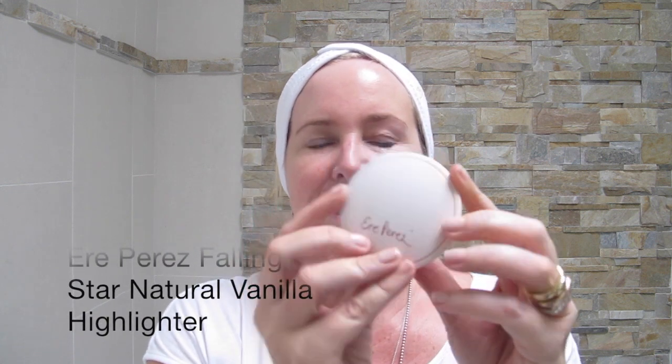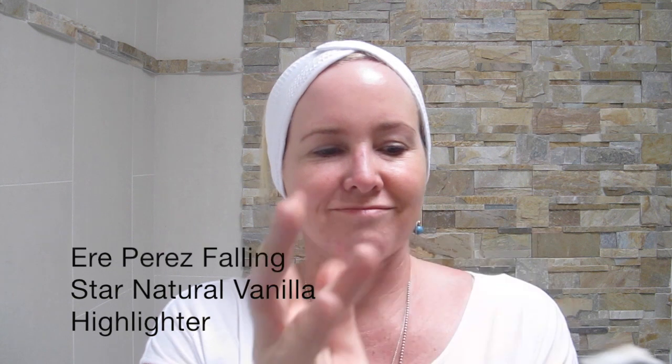Next up, I am a fan and have been for a long time of Eric Perez Falling Star highlighter. This is like a compact of genius, and I just put it around here, just catching the top of my cheeks. You can tell I like this product a little bit too much.